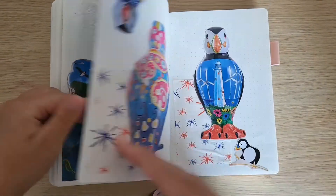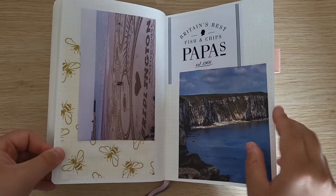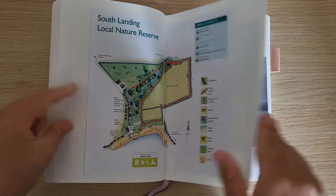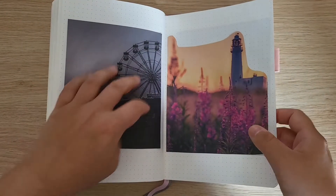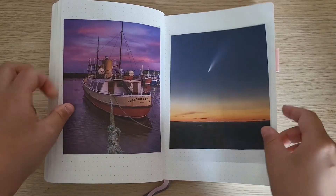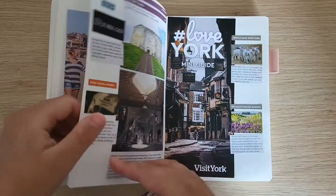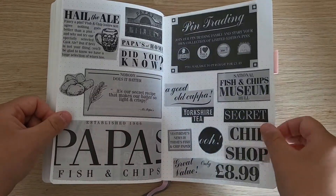Just to decorate it and fill it up — this was like a puffin trail that we could do, which was really fun. I put some maps in there; these ones are kind of just to fill up the pages. I really like these pictures and I didn't know what else to do with them. I was going to get some washi tape and decorate around it, but that might be a job for another day.